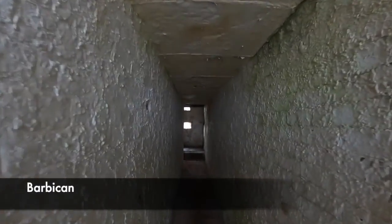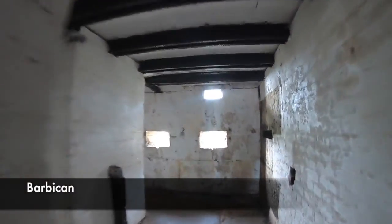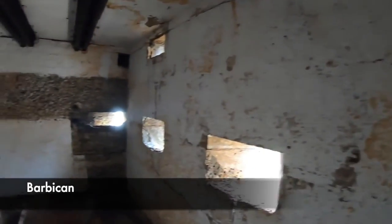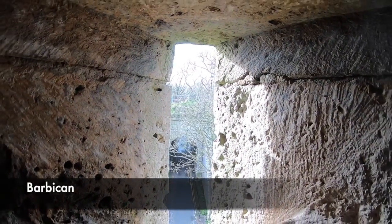The Barbican is one of the oldest parts of the fort. A Barbican is a defensive position made to defend the entrance of a castle. This particular one is rather small; however, by following the passageway you can see a number of musket slots. Here, a defender was able to fire down upon attackers in relative safety, being protected by the walls of the Barbican.